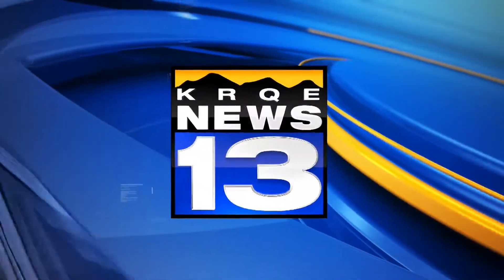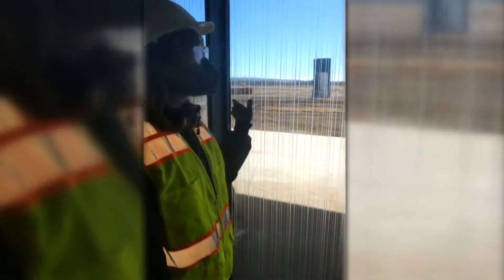Fans of birdwatching in Albuquerque will soon be able to do it in style. The windows that overlook our pond and terrace have really unique designs, and this actually is to prevent bird strikes.